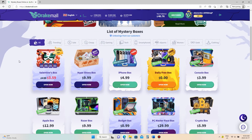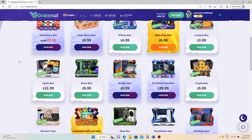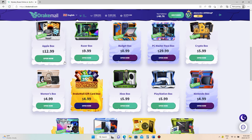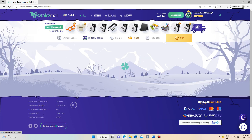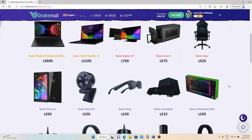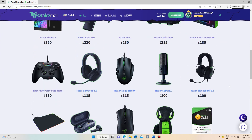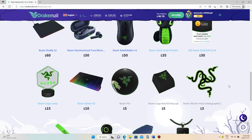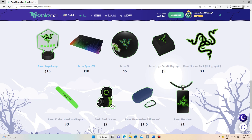There's a whole bunch of different boxes you could get and they all have different prizes in them and all have different prices. I am in the market for a new computer so I'm just going to look through the Razer box to see if there's anything of interest in there. Lots of good prizes for sure, but I don't think I'm going to get that one today.